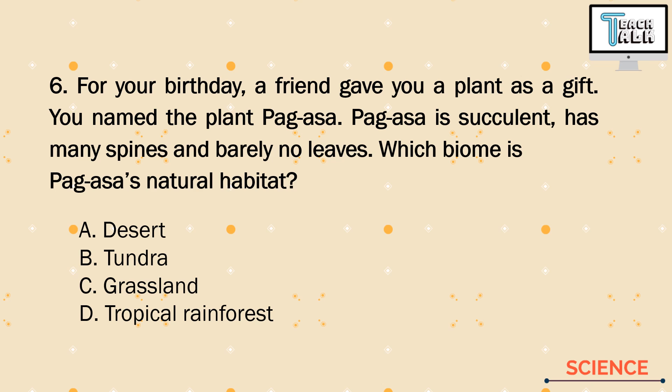Number 6. For your birthday, a friend gave you a plant as a gift. You name the plant Pag-asa. Pag-asa is succulent, has many spines, and barely any leaves. Which biome is Pag-asa's natural habitat? This plant is succulent with spines and barely no leaves, so we can deduce it lives in a hot, extreme environment. The answer is letter A — Desert.